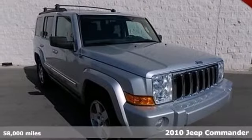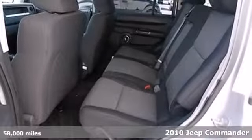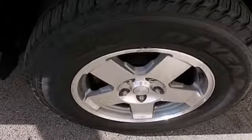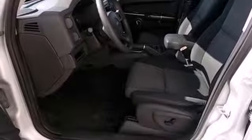Here's a 2010 Jeep Commander. Built for convenience and comfort, the Commander has standard front, rear, and third row head airbags, traction control, a trip computer, and a premium audio system with a CD player, MP3 input, satellite radio, and steering wheel controls.